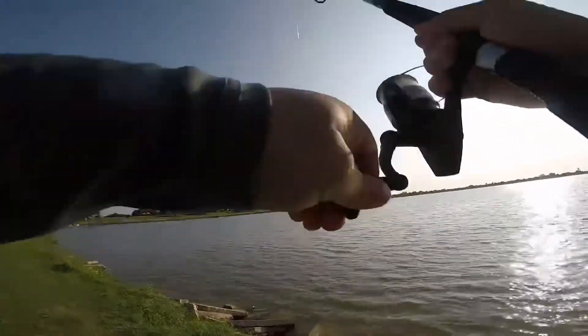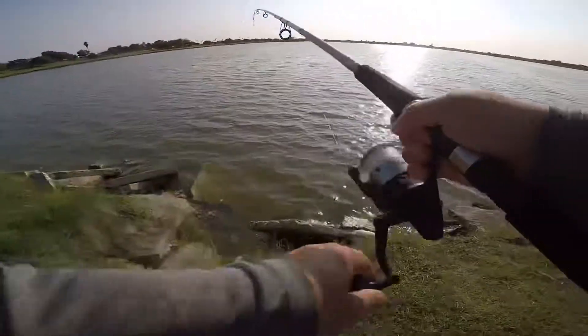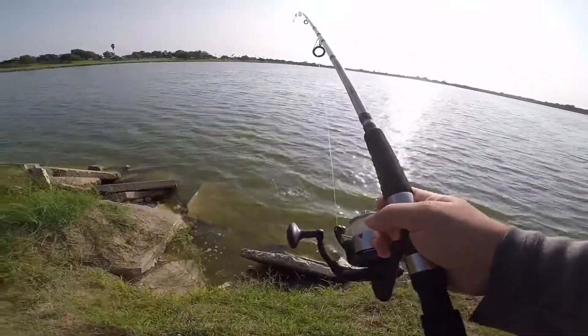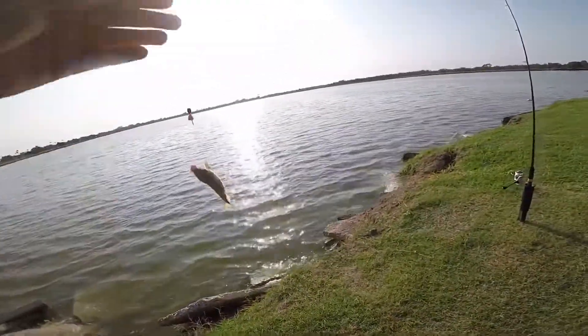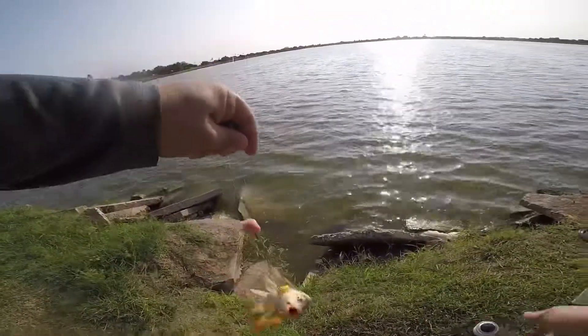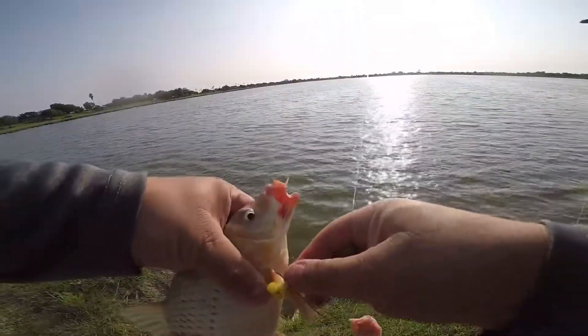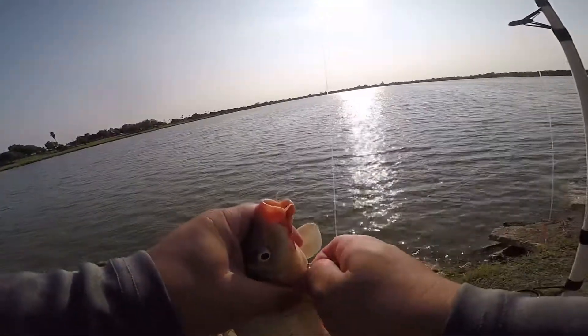Carp rod just went off — he's on there still, he's coming this way. Oh yeah, little carp! There we go — got him in the side of the fin, he was just passing by. I think I actually did hook him in the mouth but then it came out, and as he was trying to swim away he got hooked in the side of the fin.